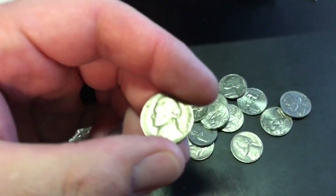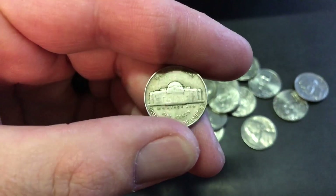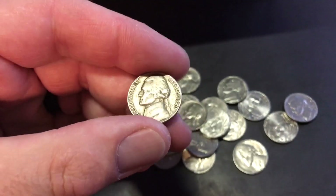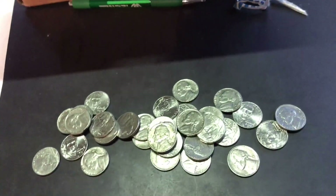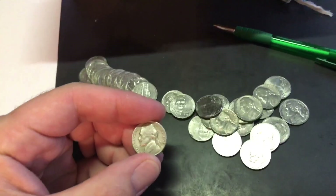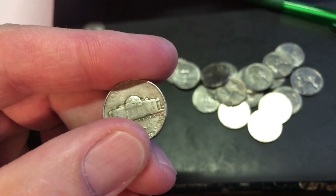Alright, very first roll found a 1949 Philadelphia — no mint mark — so that's pretty cool. Found a couple other ones I need for my new nickel book. Let's go ahead and get back at it. Very next roll, down to a 54-S.